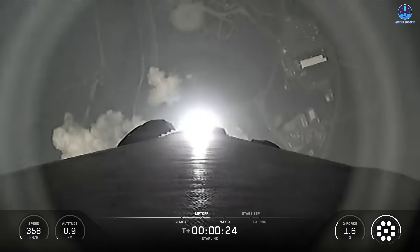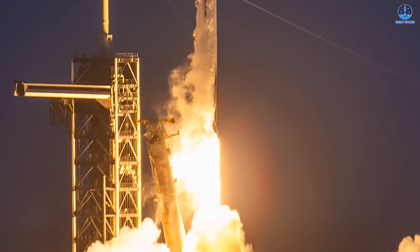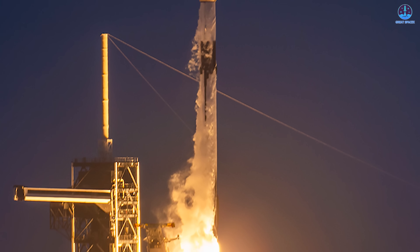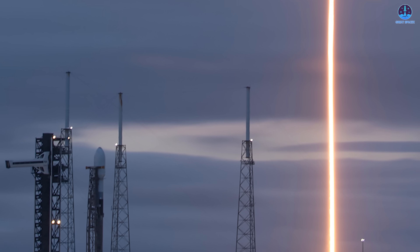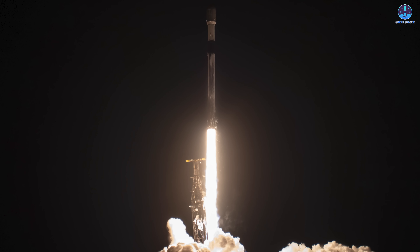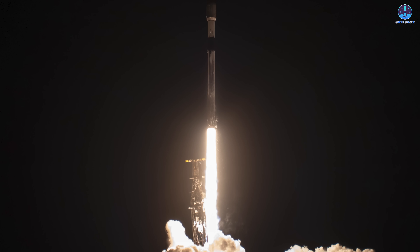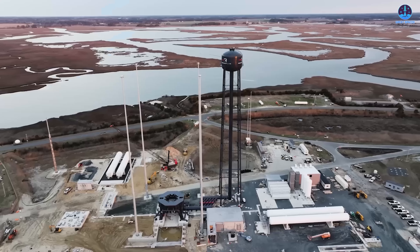This extraordinary pace reflects a launch cadence that no other rocket family has come close to matching. With this milestone, SpaceX is now only 10 flights away from its annual goal of 170 Falcon 9 launches. With the remaining days in December still available, that target is within reach — the only question is whether SpaceX can close the year with a historic finish.